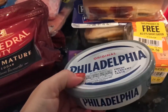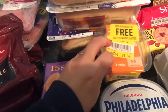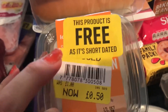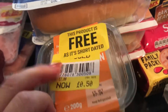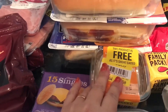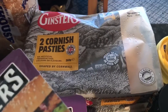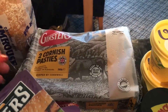I've got the Philadelphia — I think that was on offer for a pound as well, to go with the baguettes. This one is sort of a substitute — it's got reduced sticker but the invoice shows they haven't charged me for it because it has a low date on it. So I'll just use that for sandwiches today. The Cornish pasties — I've got two packs so there's four pasties there, they were on offer for a pound each.